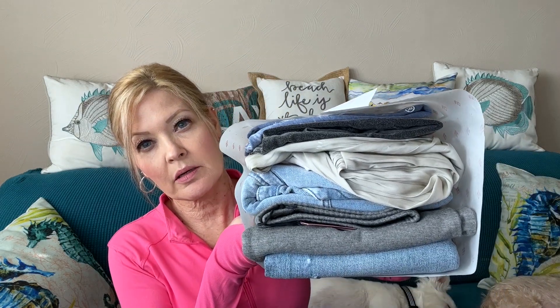Let's get into my bundle — I'm so excited! The VIP Edit was all about the newest and most requested styles. Here's what my bundle looks like; looks like I got some denim.